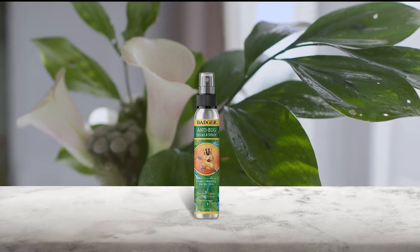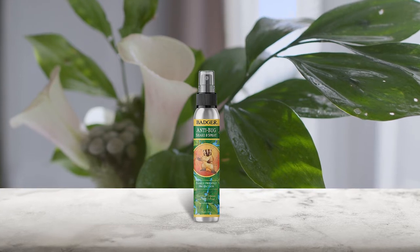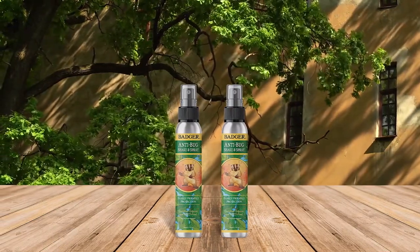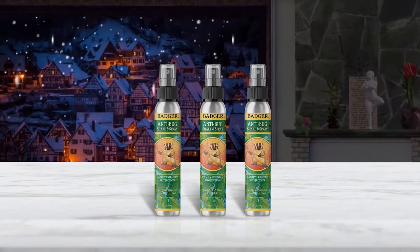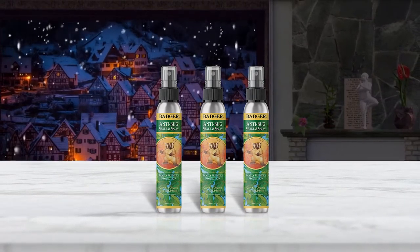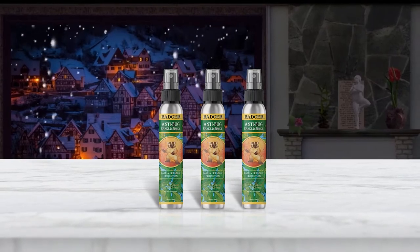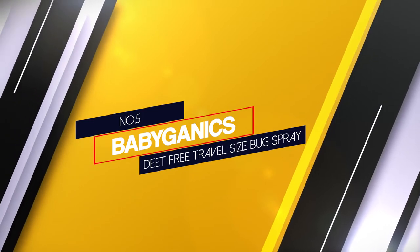Number four: Badger Anti-Bug Shake and Spray. This bug spray is completely DEET-free and formulated with all-natural ingredients, including lemongrass, citronella, and rosemary oil. Once applied and rubbed into the skin, it provides up to three hours of protection against mosquitoes. It repels insects naturally with a pleasant aroma of citronella, rosemary, and lemongrass essential oils, and contains no synthetic chemicals.